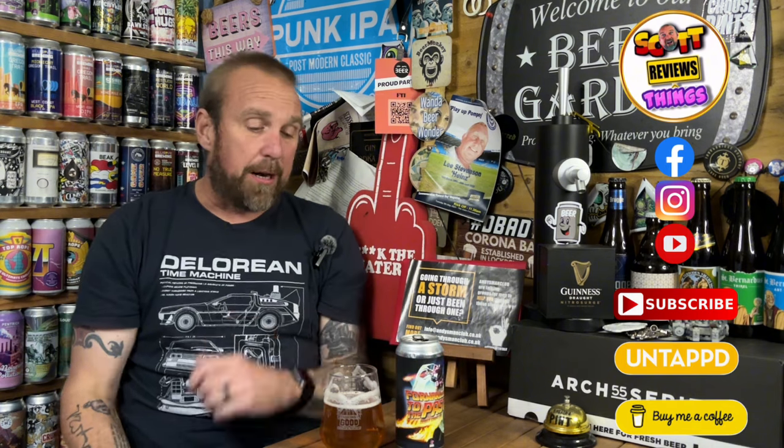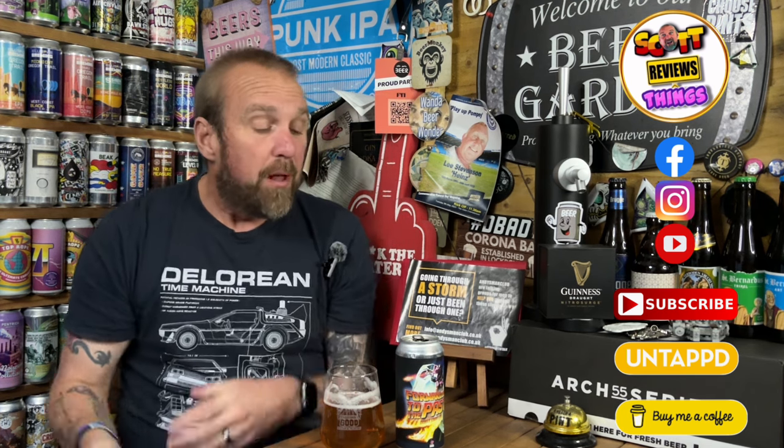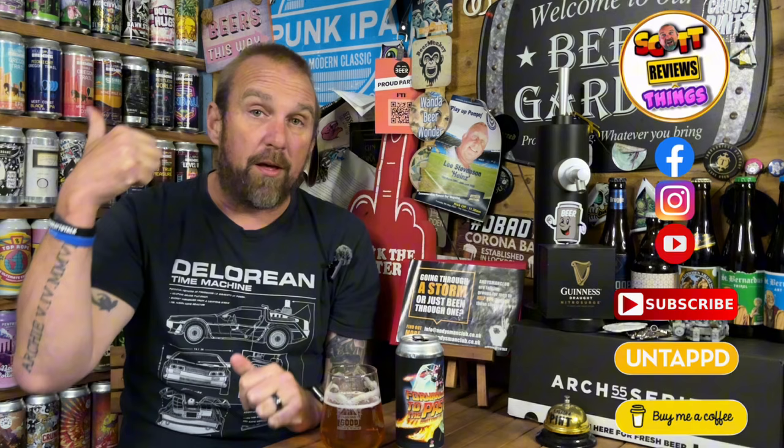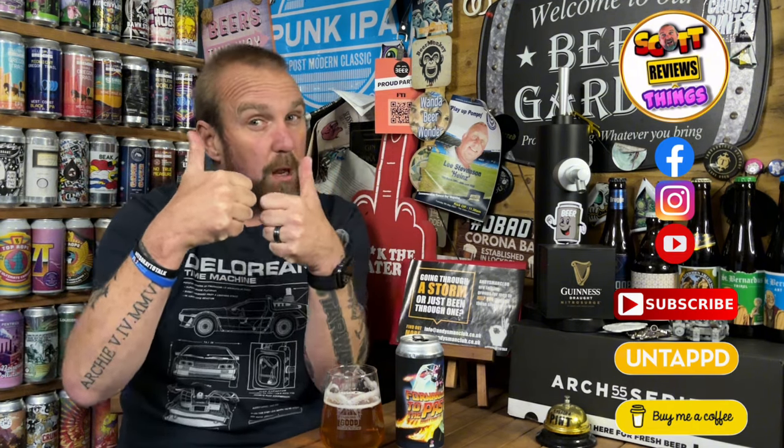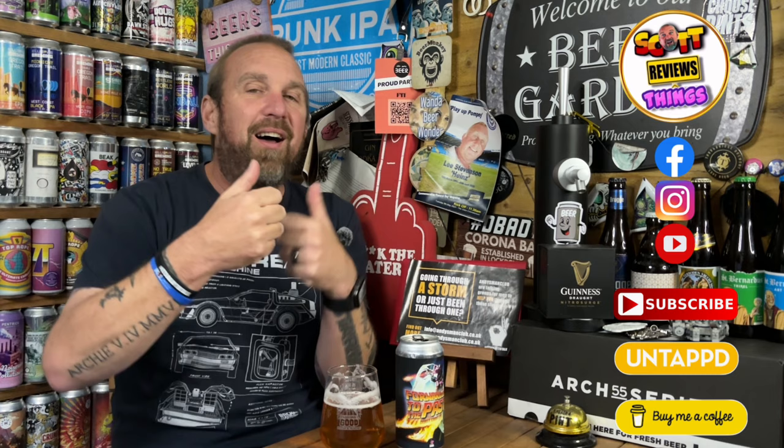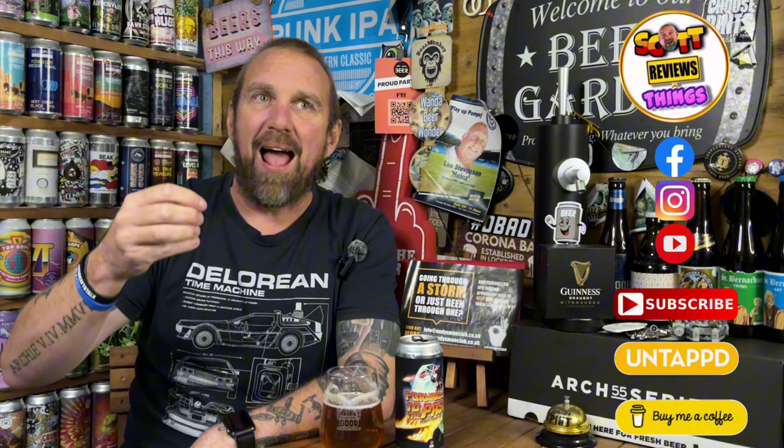Brand new out yesterday. We don't see enough really decent West Coast IPAs in this country, so I'm not going to sit and bemoan that one. For me, I'm going to give it a thumbs up. It would have got the elusive double thumbs up if it had a little bit more alcohol to it, because that would have given it slightly more body and that slight alcohol prick to it.